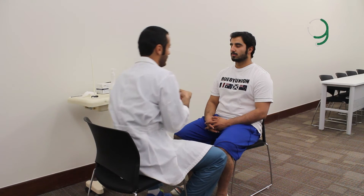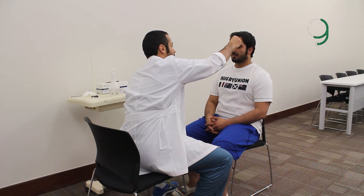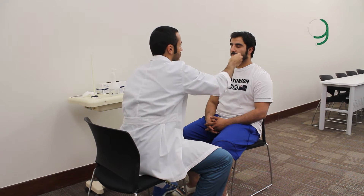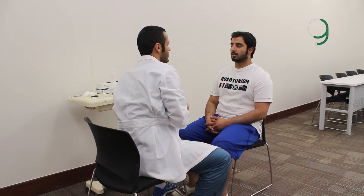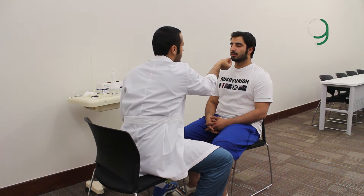So we'll begin with the trigeminal nerve. You feel the light touch and I need you to tell me when you feel it. Close your eyes please. I feel. Okay. I feel. I feel — are they the same? Yes. Okay, good. I feel. I feel. Are they the same? Yes. Okay, good.